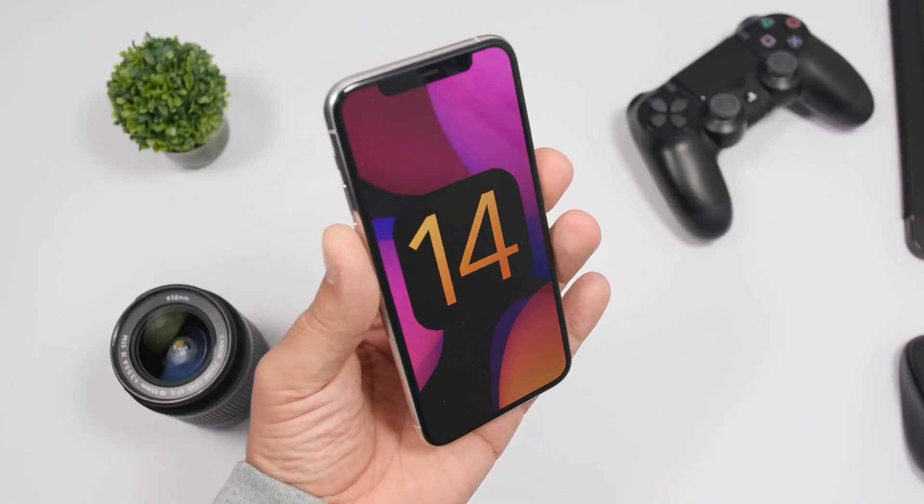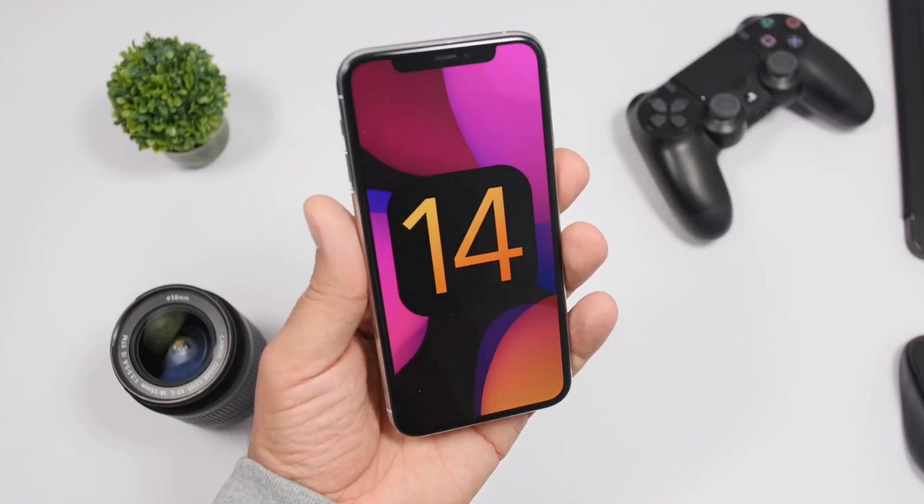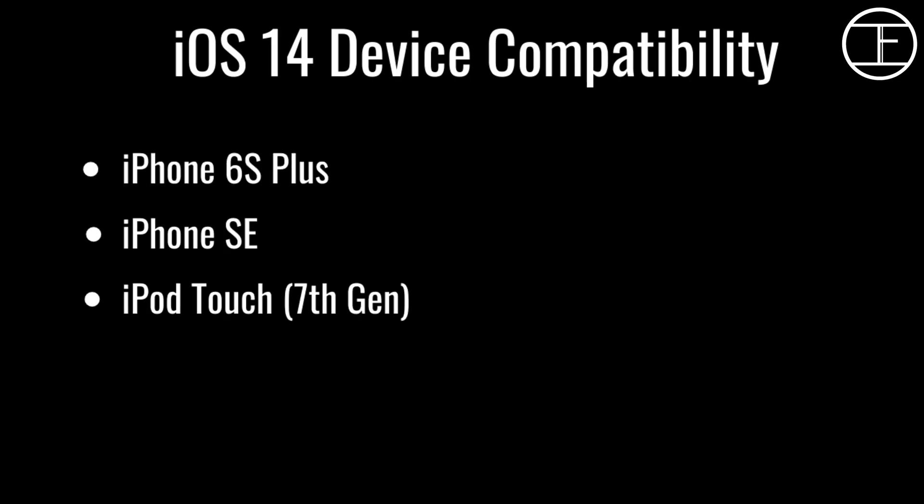Regarding device compatibility, iOS 14 will be compatible with all the same iPhones as iOS 13, including some older devices which you can see on screen right now. Let me know in the comments if your device is mentioned in the list and if you are planning to upgrade to a new iPhone as well.